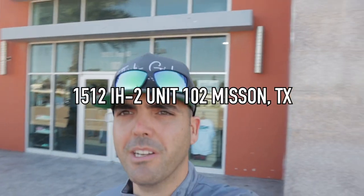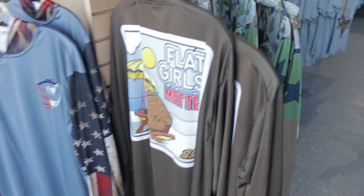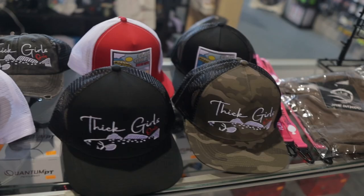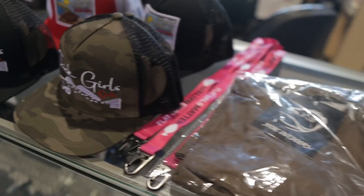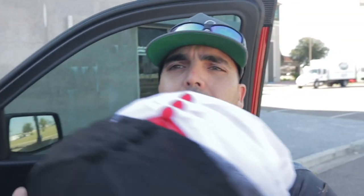Alright guys, just made it to RNR Tackle Shop. I'm going to leave the address right here. I'm going to walk in, show you guys some new hats I just picked up — pretty excited about these. A motorcycle passed by pretty loud so hopefully you still heard me. I'm going to walk in, give you a quick tour of the shop, and talk to them about what they recommend for wade fishing.